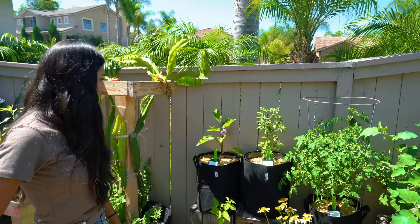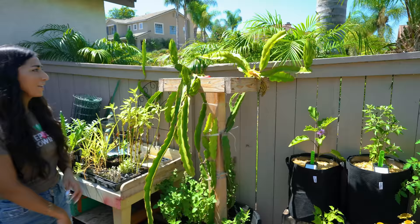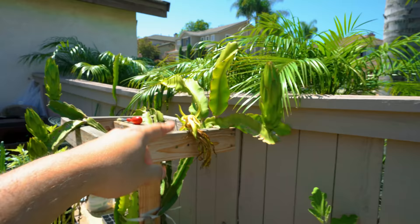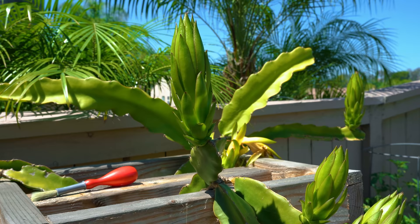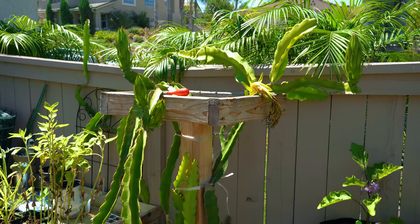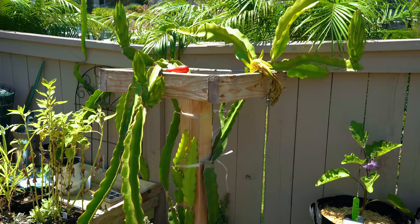Everything seems to be really loving that area. And then we've got my favorite thing to see — you gave me these clippings. These are so nice looking. You have one, two, three, four, five flowers. I had six and one was aborting so I just clipped it off. I'm hoping I pollinated it correctly.